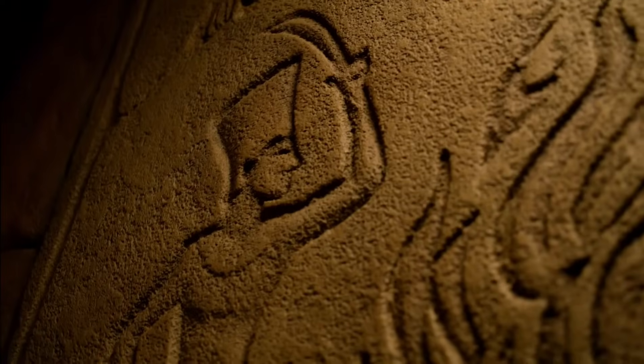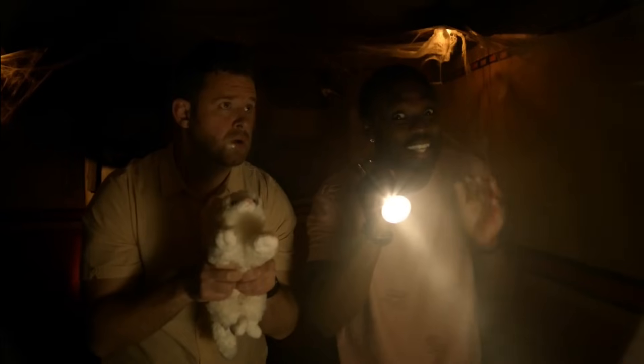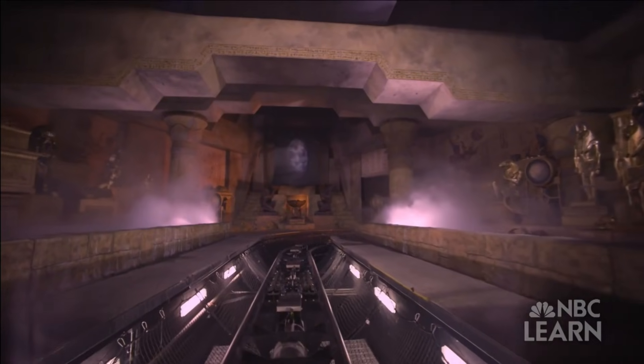This is Universal Orlando's Revenge of the Mummy, featuring detailed sets, a curse-driven storyline, and two powerful LIM launches. This ride has become one of the underrated park favorites. Today we're live at Universal Studios Florida to take an extensive look at the engineering and technology behind it. Come with us behind the scenes to show you how it works.